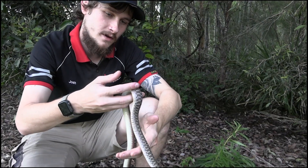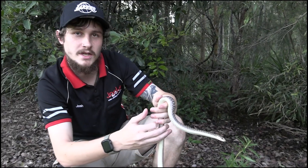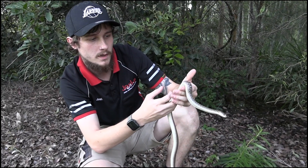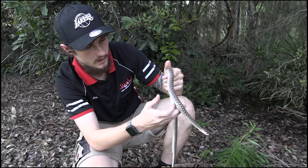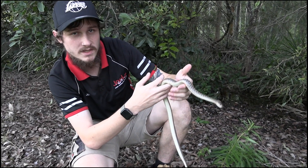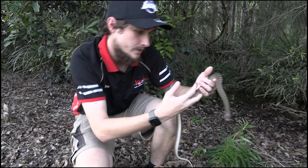If you guys have any questions about the keelback, make sure to leave them in the comments below and I'll try to answer them as soon as possible with a hundred percent accuracy. Hope you guys enjoyed today's episode — I look forward to seeing you on the next one. We're going to let him go here.